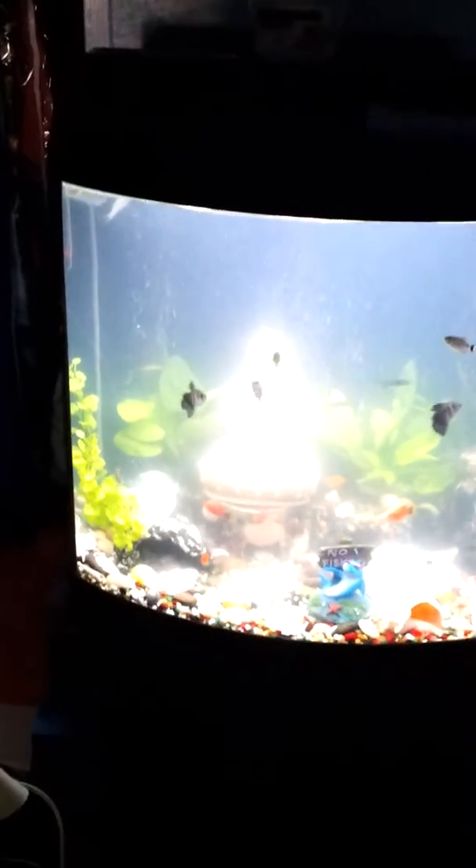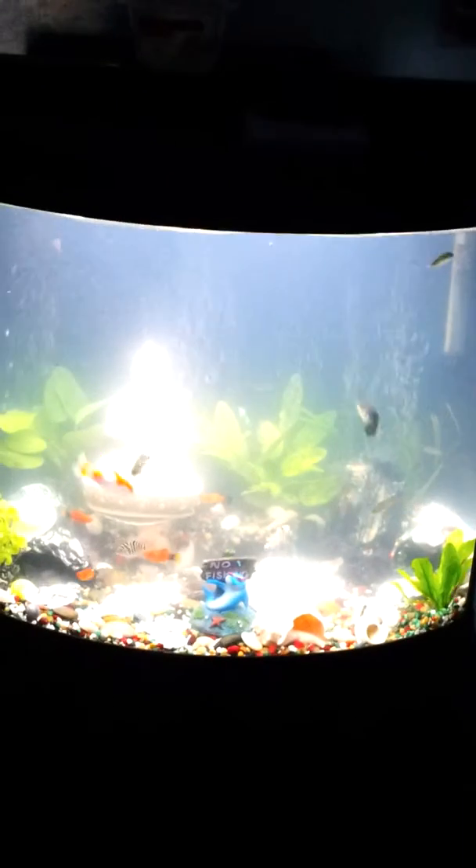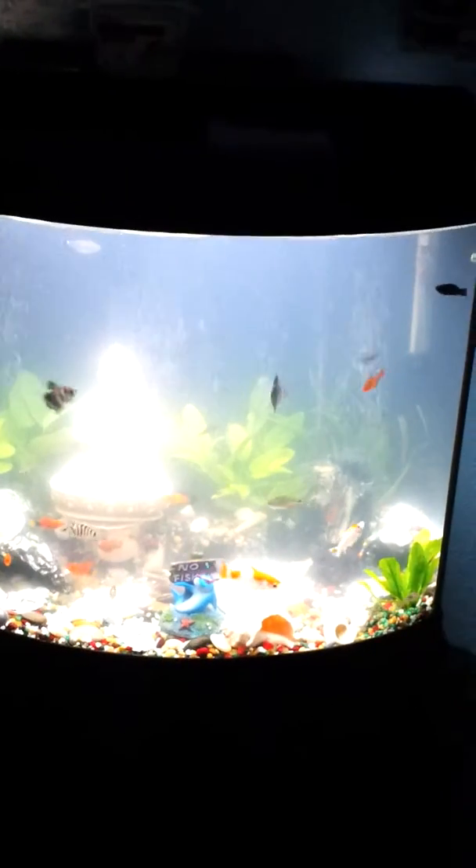Hey, what's up everybody. I'm gonna give you a little update on this one tank that I got here. Last time I posted a video about this fish tank, the water was a little cloudy.